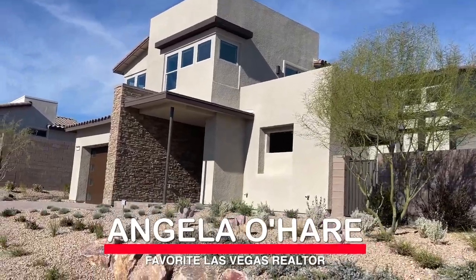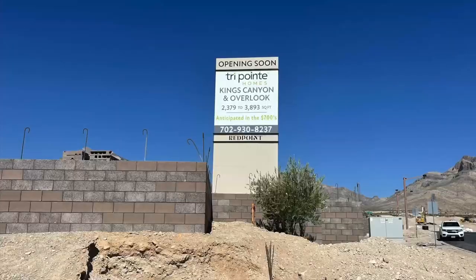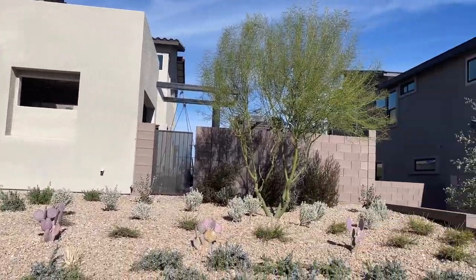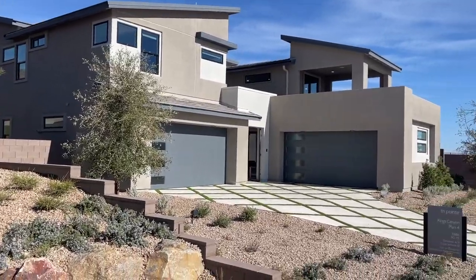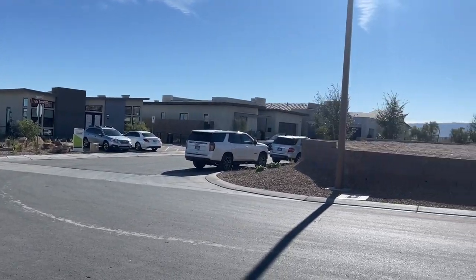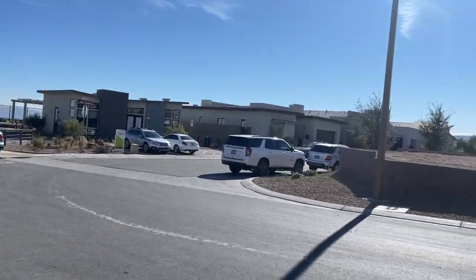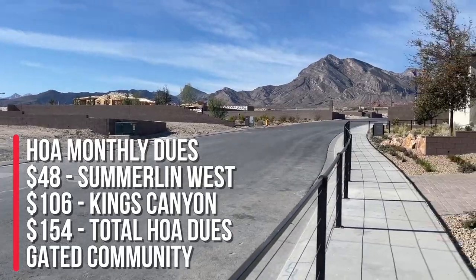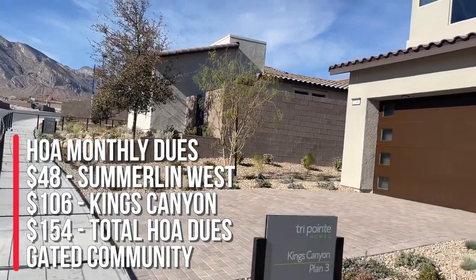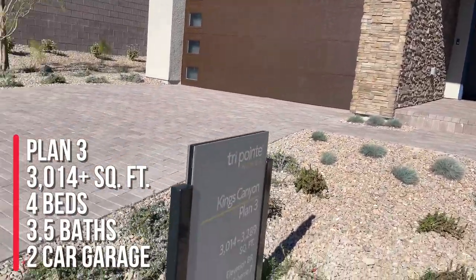Hey everyone, Angela O'Hare here, your favorite Las Vegas realtor. Today I'm over at Kings Canyon by TriPoint Homes taking a look at all the models. They have four different floor plans to choose from and three models on display. Right across the street is the Overlook models — this is actually the Overlook community. Kings Canyon is going to be just right over there. The HOA for Kings Canyon is $154: $106 of that goes to Kings Canyon and $48 goes to Summerlin West.